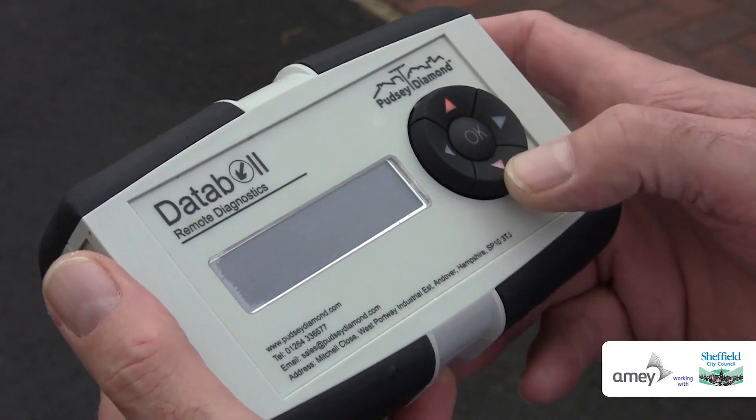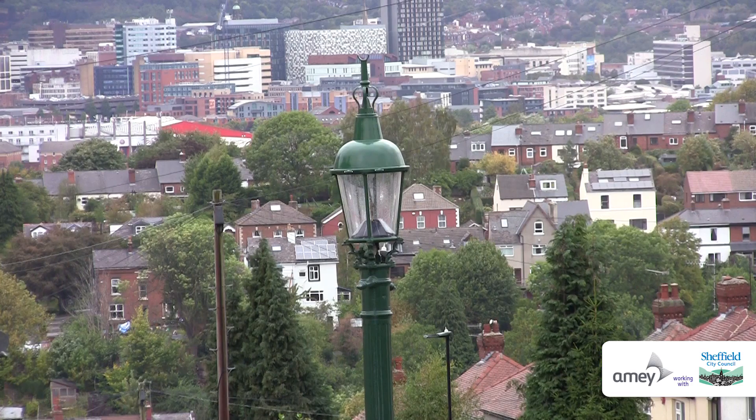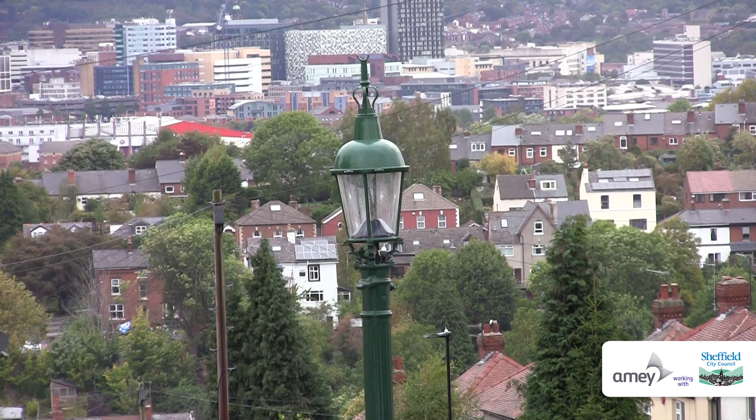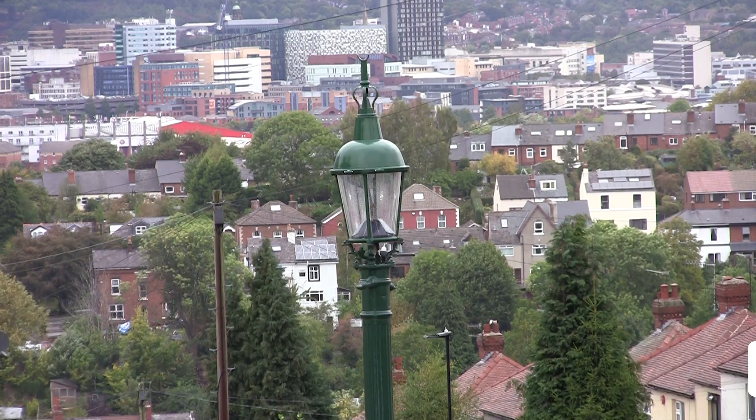We were able to put together a technology based on a previous piece of equipment we had designed, which was solar powered, and build that into these lanterns. We managed to get the approval of Historic England, and that's what you see now.